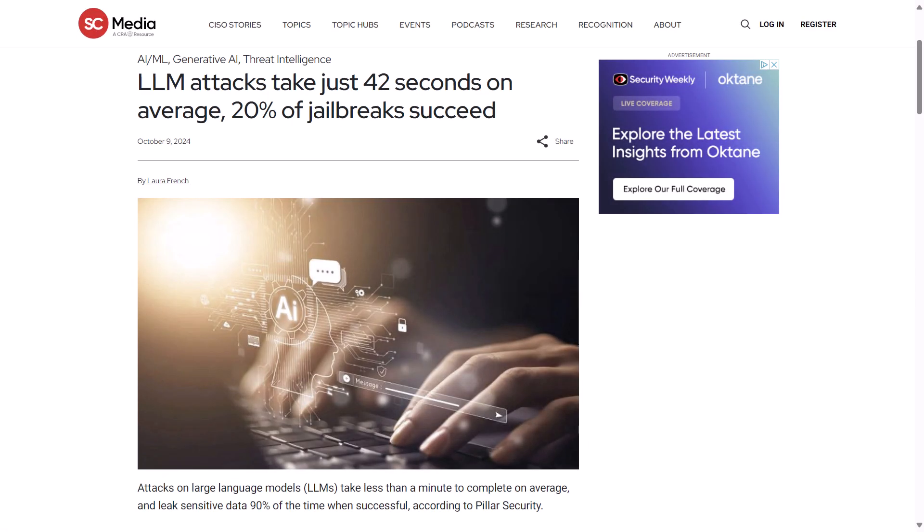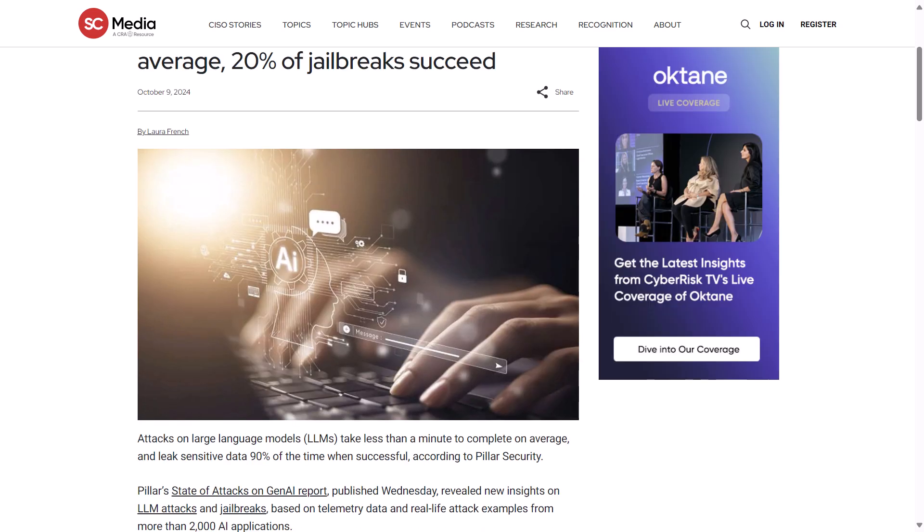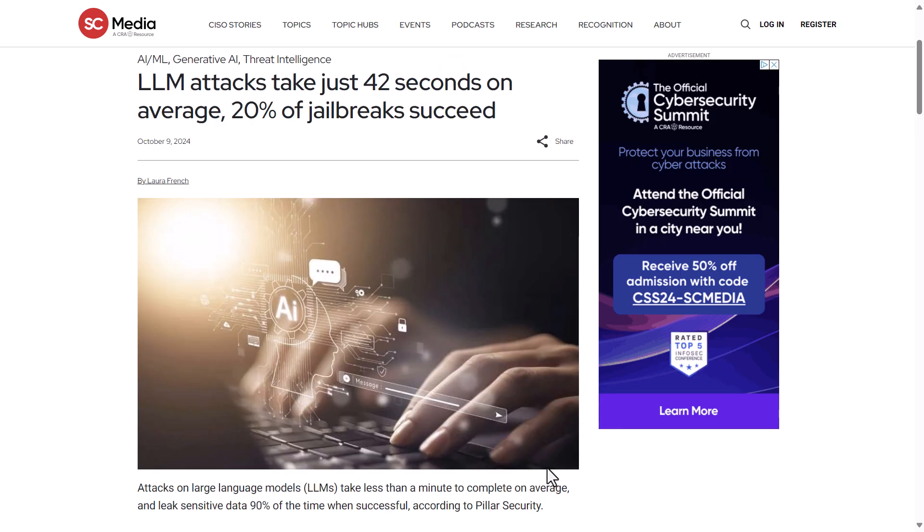Last week, Pillar's State of Attacks on Gen AI report was published, revealing new insights on large language model attacks and jailbreaks. Based on telemetry data and real-life attack examples from more than 2,000 AI applications, it suggested that attacks on LLMs take less than a minute to complete on average and leak sensitive data 90% of the time when successful. Chatbots are the most targeted. SCWorld.com covered the report, including how the AI is being leveraged and how attackers are able to jailbreak through AI security protocols to use it for their own attacks. I'll share a link and suggest you read it.